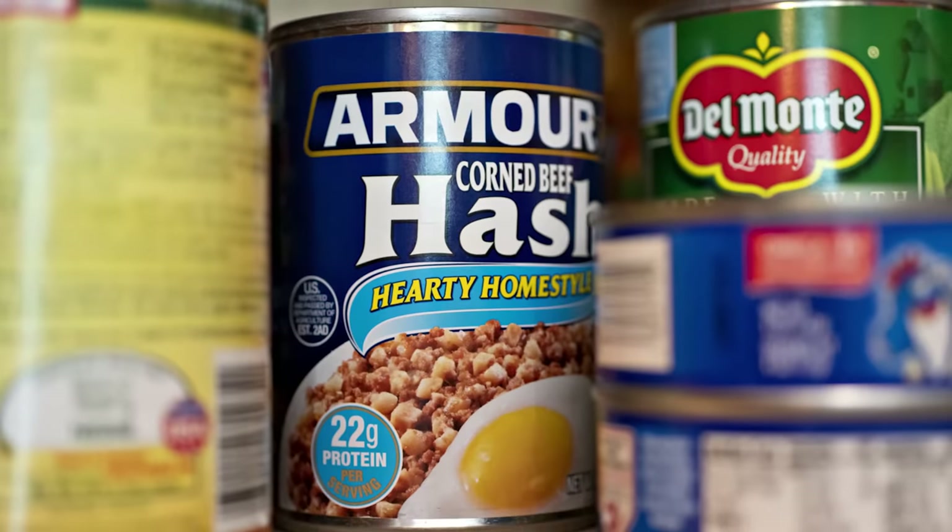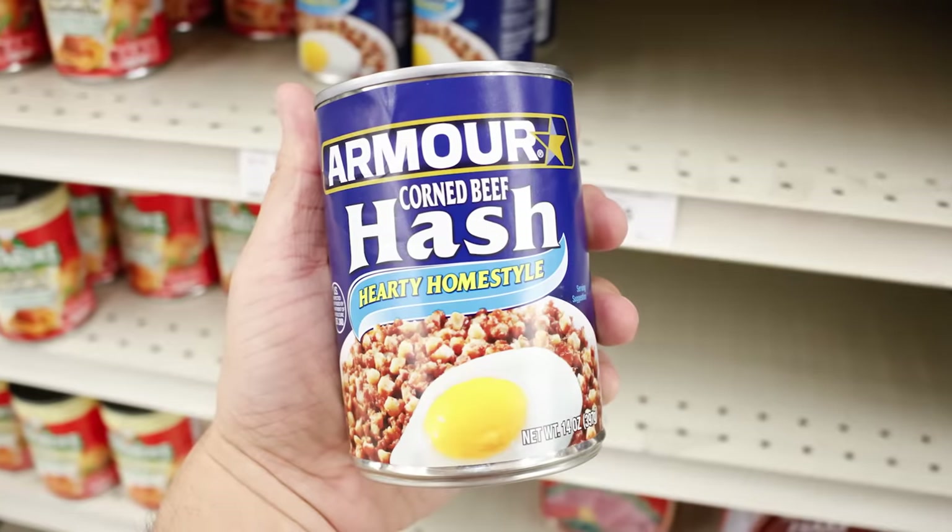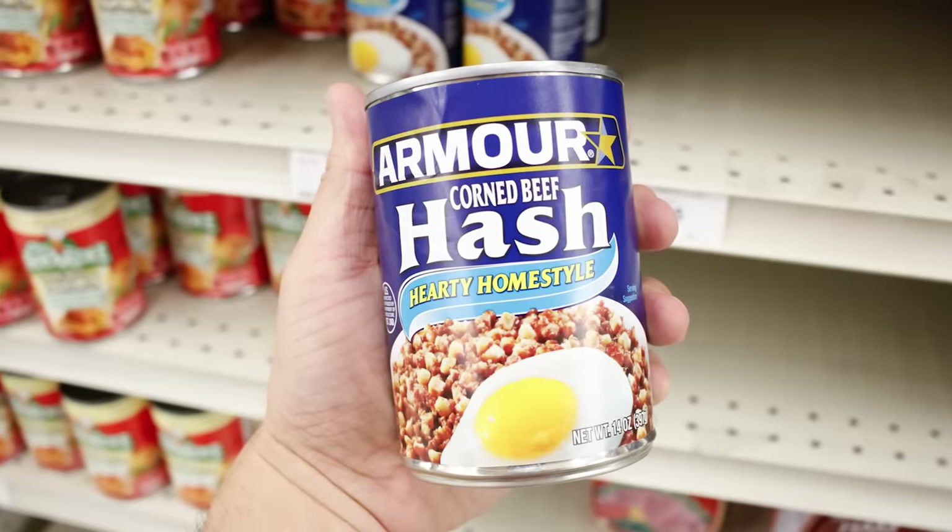If you absolutely have to buy corned beef from Armor, go with the corned beef hash. By adding potatoes to the mix, it improves the texture and taste a bit, though it's still a bottom-tier option.